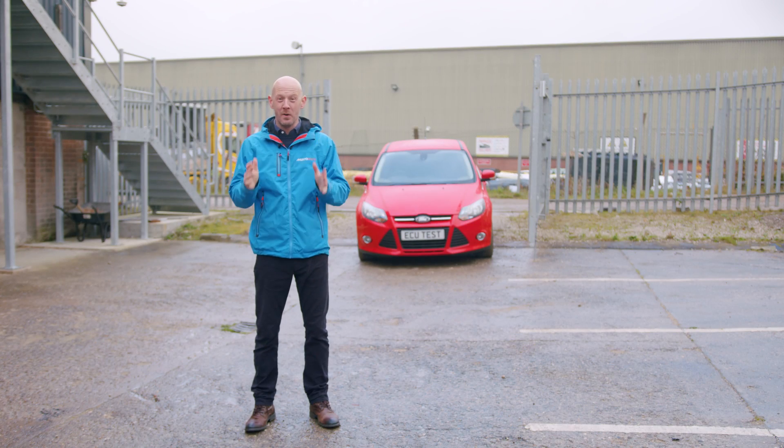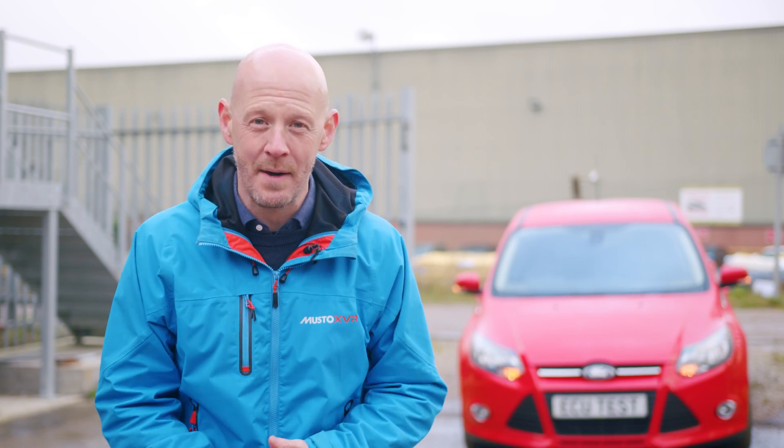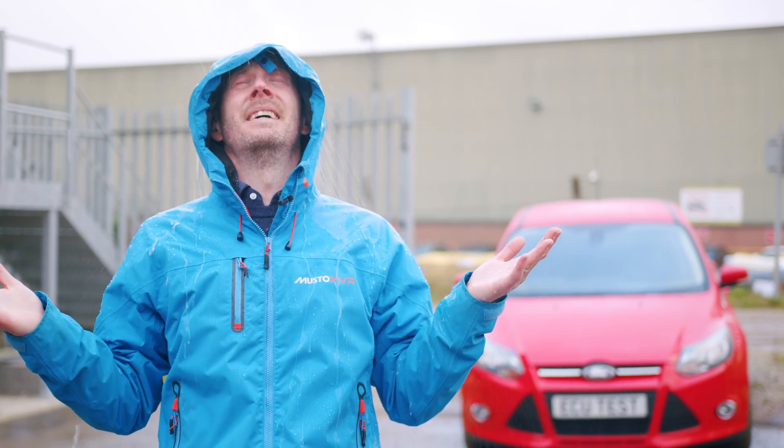It never rains but it quite literally pours for Ford Focus owners. This one behind me has a problem with the electric power steering and it's all caused by water. Let's get inside and I'll show you what I mean.